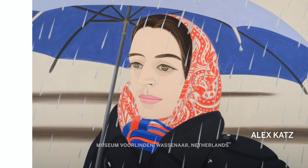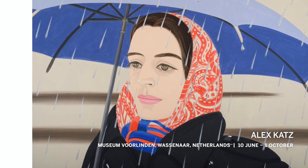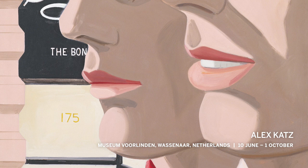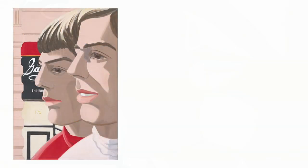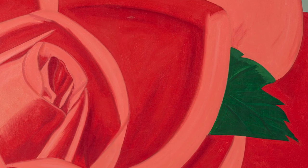In the Netherlands there's a major survey of a celebrated American figurative painter, best known for his large-scale works with a minimalist aesthetic. The 95-year-old Alex Katz emerged to prominence back in the 1950s, both in reaction to abstract expressionism and as an important precursor of pop art, but he remains a singular figure in post-war American art.